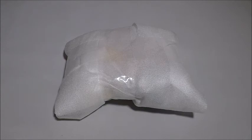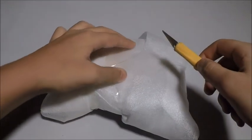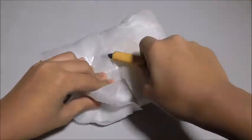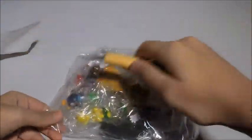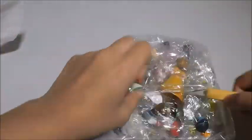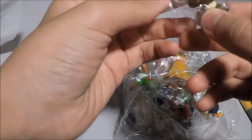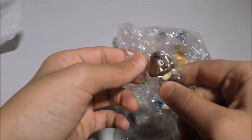Let's get to opening this pack. OK, so here are the figurines. So this is Goomba — yeah, this is Goomba.